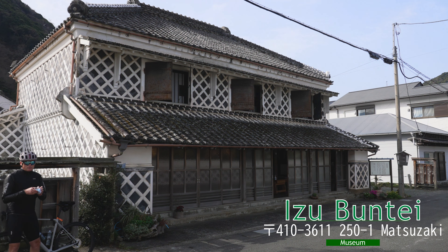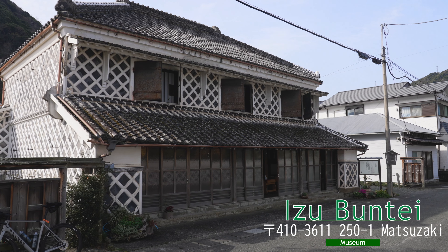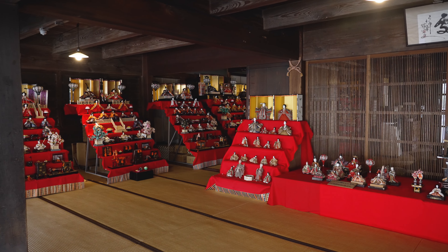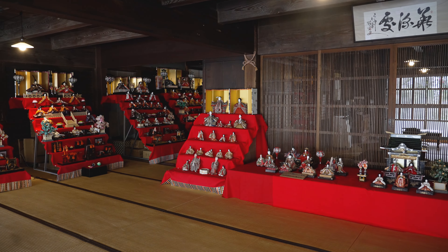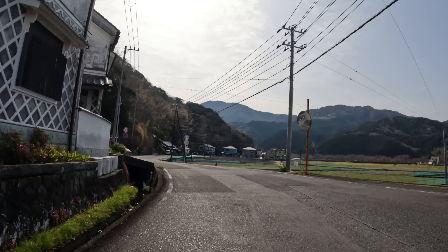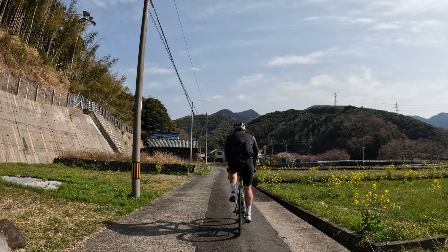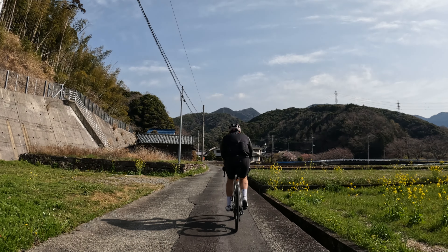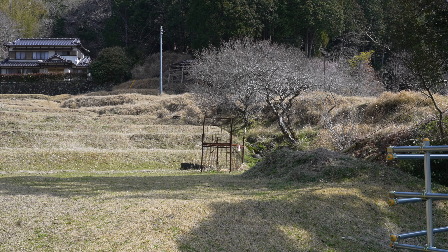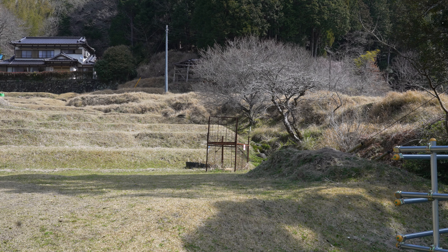After the first couple of climbs, we come to this little pub town called Matsuzaki. A load of the houses are in this really unique style. The guy who owns this place let us come and take a look in — you've got all of the Japanese dolls from coming of age day. Just next to the shrine, they have a trap to catch wild boar. Hopefully we don't bump into too many of them today. Nasty little things.